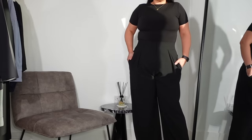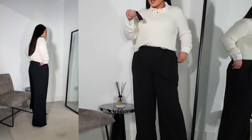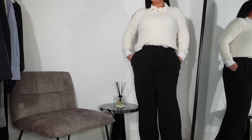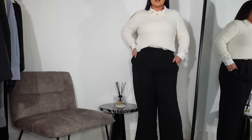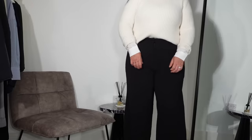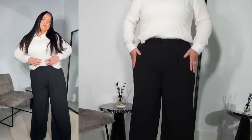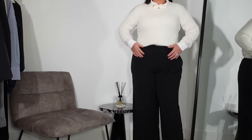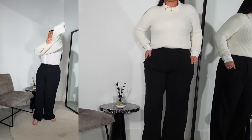Next we have New Look trousers in a size 14. I got these in the sale — they were £32.99 and I got them for £24.74; they're probably even cheaper now. I do really like them but in comparison to the Abercrombie and River Island ones, they slightly do that thing where the seam is too short and too high, and my waist-to-hip ratio makes the fit a little off. If you're taller, these are probably a really good cheaper version of the others.